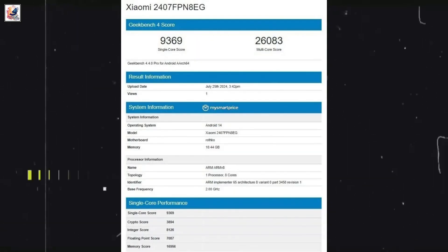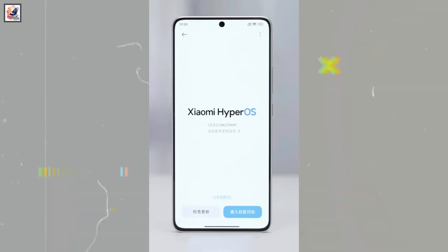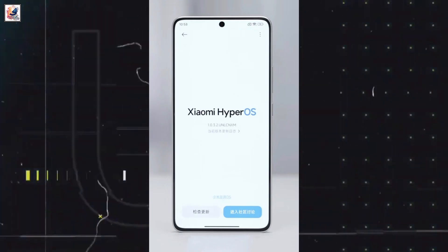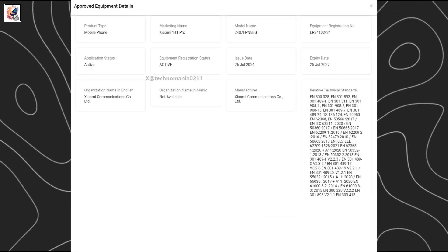It managed to score 9,369 in the single-core round and 26,083 in the multi-core round. The phone will run on Android 14 OS out of the box and pack 12GB RAM. The 14T Pro also receives TDRA and NBTC certification.